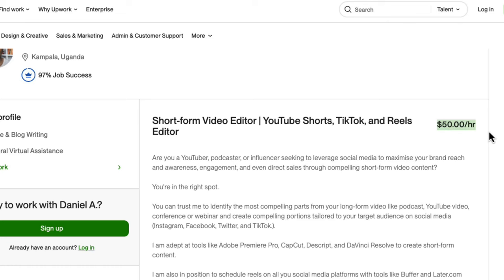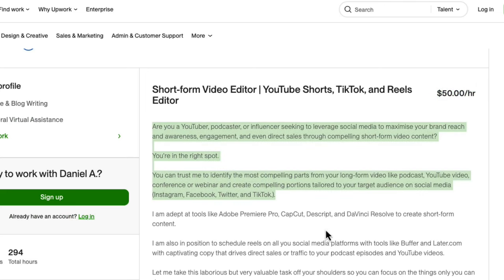Set your hourly rate. If you're a beginner, the thought is that you spend a long time doing a particular project, and if you're an expert, the thought is that you spend a shorter time doing a particular project — and that's why you have a high hourly rate. Keep that in mind as you are setting your hourly rate. Write a compelling bio highlighting who you are, who you serve, and how you help them achieve their goal.